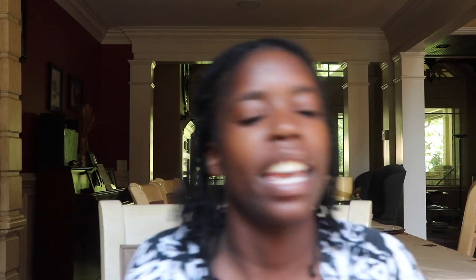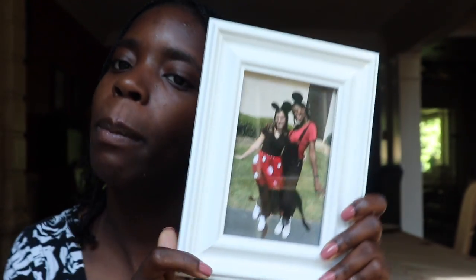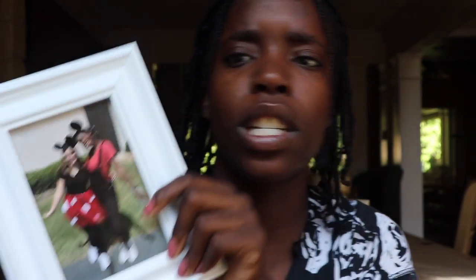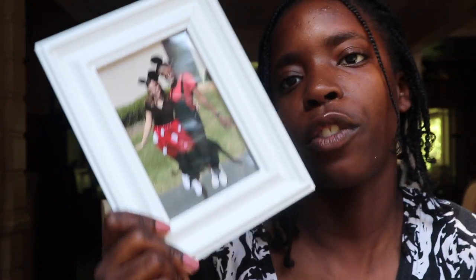This next thing is something a friend gave me. My friend Taylor got me this for graduation. It's just a frame with a picture of the two of us from Spirit Week. I'll be putting this up on my little desk.